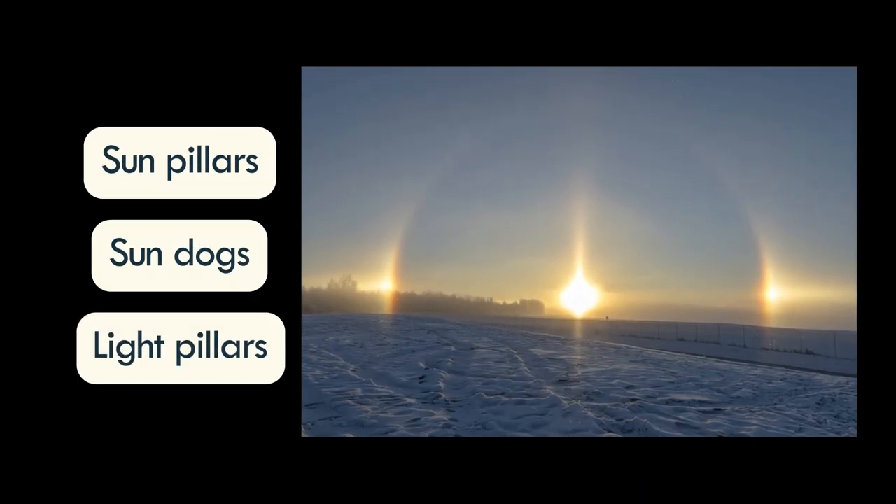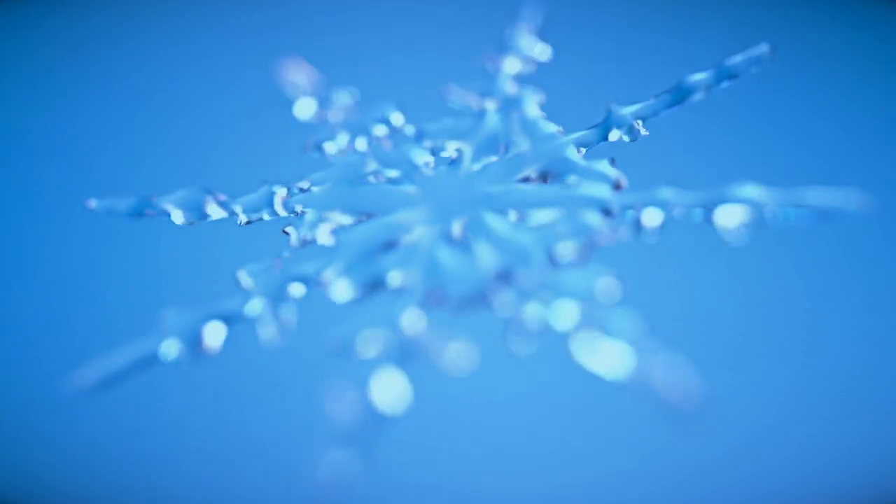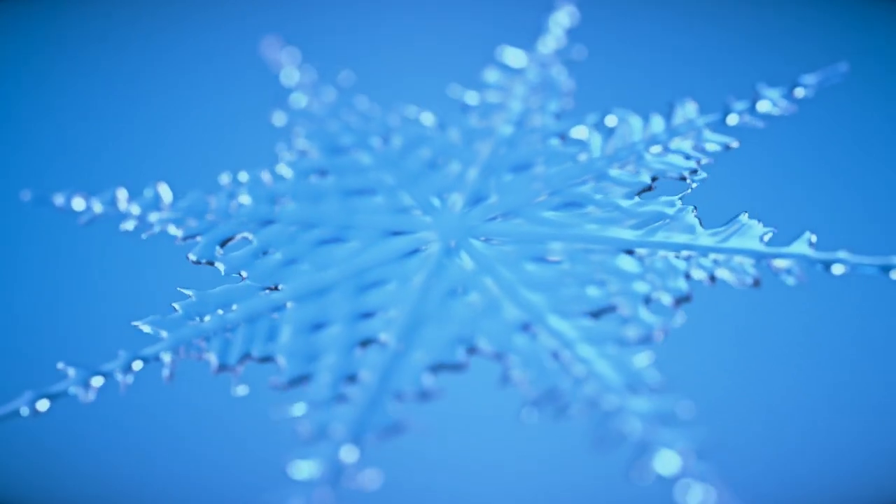Sun pillars, sun dogs, and light pillars are all phenomena loosely called halos. They are formed by the same factors, namely ice crystals and light, but they differ in how they refract or reflect the light.